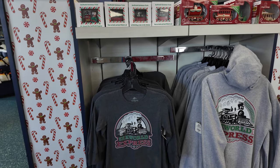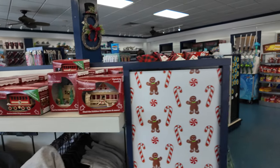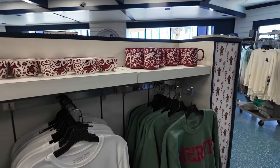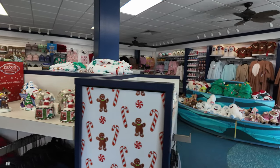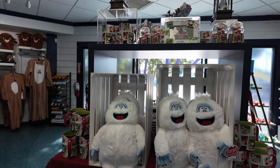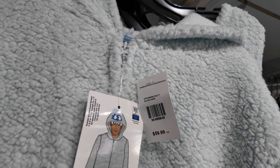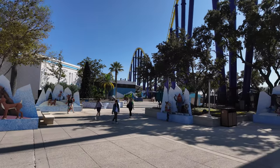I spotted some merch near the Sea Express. I do have ten dollars in Sea Bucks to use, so let me look around and see if they have anything. They do have more over here — they have the Rudolph the Red-Nosed Reindeer merch. They also have jumpsuits — full body suits — just in case you're wondering. That one's sixty dollars. Pretty sure this one's sixty dollars as well. This might be a little bit cheaper — nope, it's sixty dollars too.